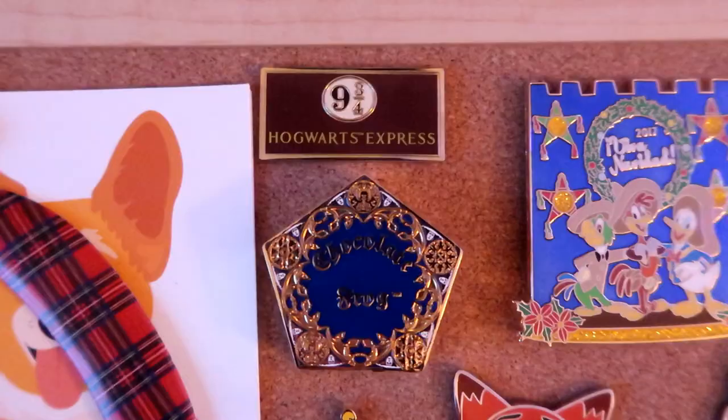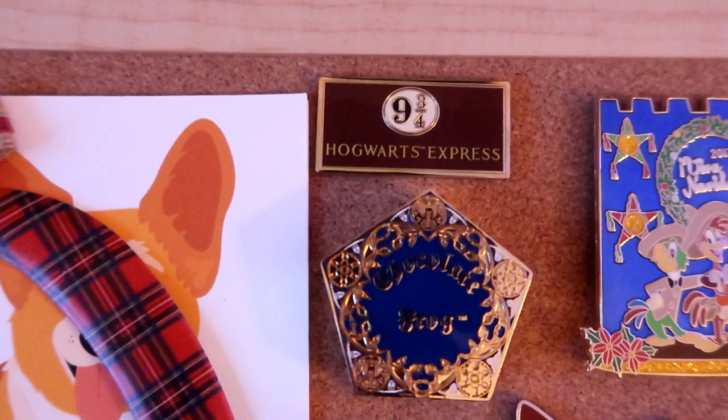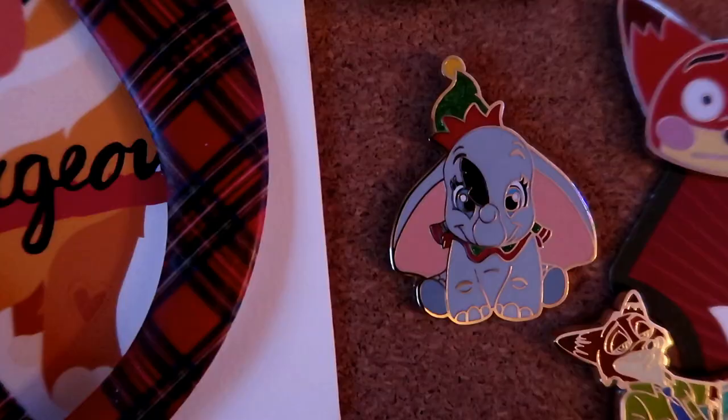Up here I have my two non-Disney pins - two Harry Potter themed pins from Universal Studios in Orlando. Harry Potter is very Christmassy in my book, so I had to include my Hogwarts Express pin. I love trains and the Hogwarts Express is the ultimate Christmassy train because it's bright red. And here is a chocolate frog pin - it opens up, there's a chocolate frog inside, and it actually smells like chocolate. This is one of my all-time favorite pins even though it's not Disney.